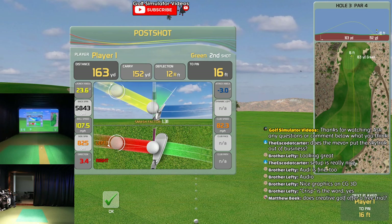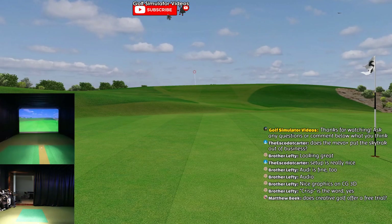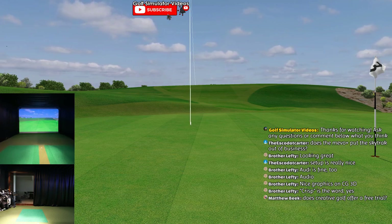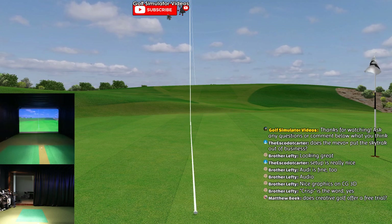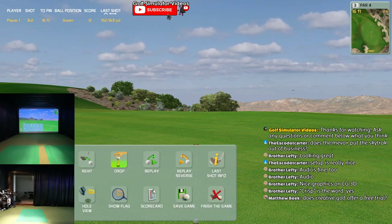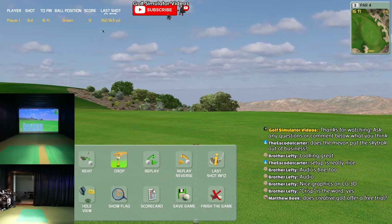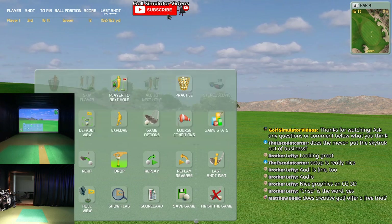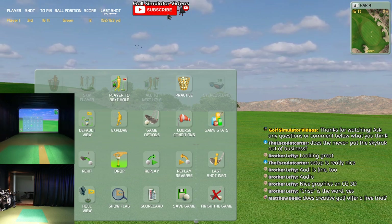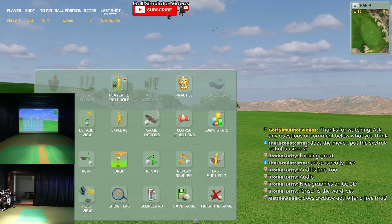You can replay your shot, and if you go back into that menu, you can do a reverse replay watching it come into the green. You can restart the hole, do a hole view, show the flag so you can see where it's at, re-hit, and then up here you can walk around and explore, go back to default view at any time, skip to the next hole, or practice anywhere you're at - hit practice and start practicing. Game stats - it's unbelievable.